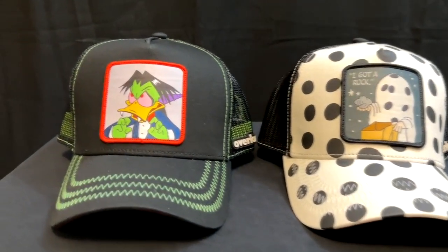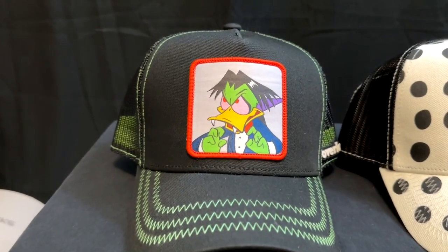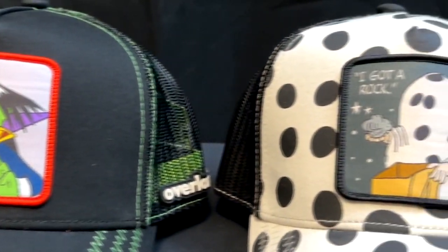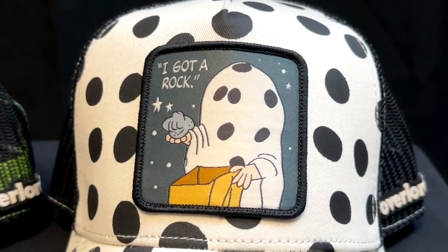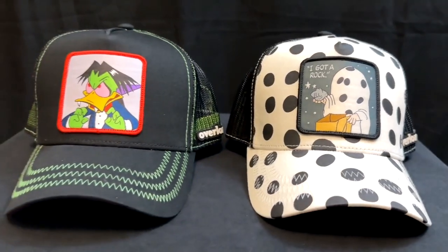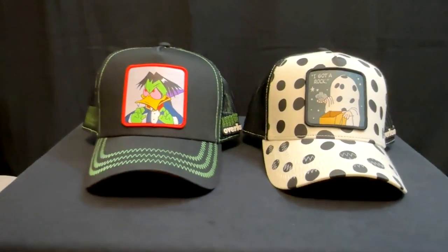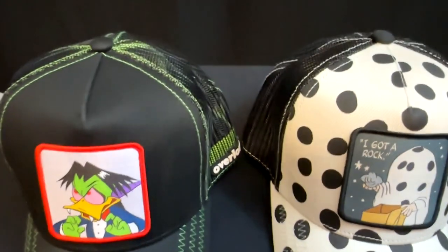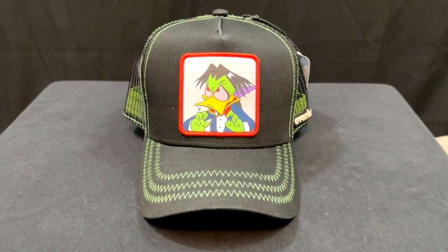I was scrolling on the internet and kept seeing these ads for Overlord Caps. I wear a lot of hats, so I was immediately attracted to the hat ad, as well as the subject matter on the hat, being a Halloween horror nut. You notice they have Count Ducula and the Peanuts 'I Got A Rock' from The Great Pumpkin, so I had to check these out. Let's take a closer look.